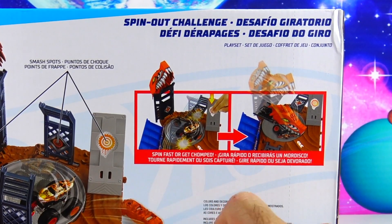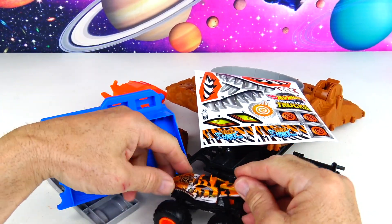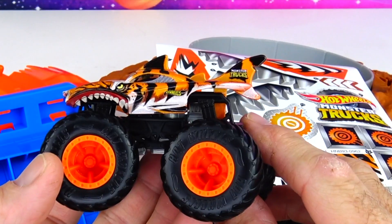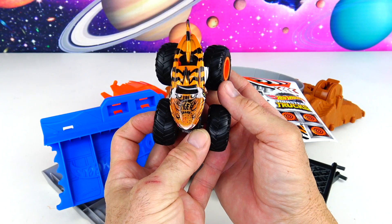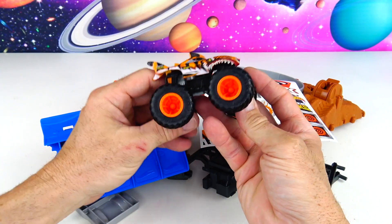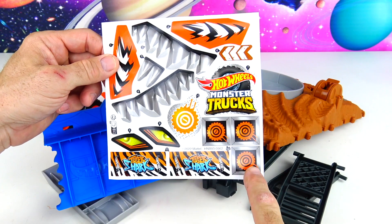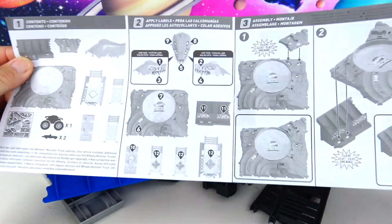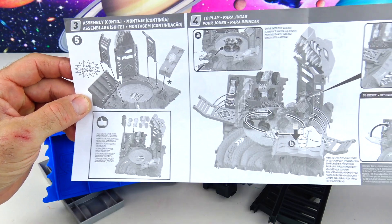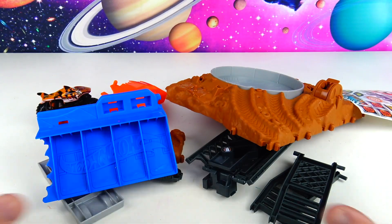It says spin fast or get chomped! All right, it's time to unbox and start the spinning. Here's everything out of the box. First let's take a look at our cool Tiger Shark monster truck — it's all black and orange, it says Hot Wheels Monster Trucks on the fin, and right on the hood it says Tiger Shark with orange rims. Here are all the decals we're going to be putting on today, including the smash spots. We also have our instructions with five easy steps to set it up.